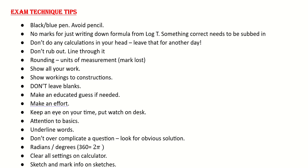Looking at some exam technique tips: just make sure you're using blue or black pen — we want to avoid pencil, though a pencil is fine just for sketching. There are no marks for just writing down a formula most of the time, so make sure you substitute something in correctly. My advice would be don't do calculations in your head — use your calculator. You don't want to make silly mistakes.